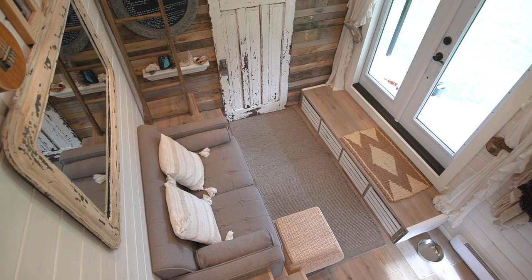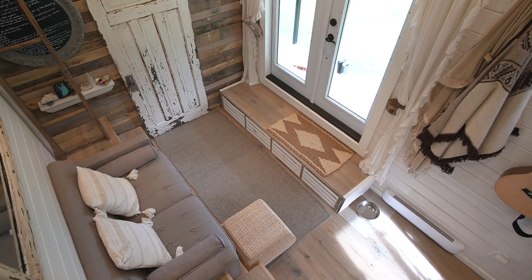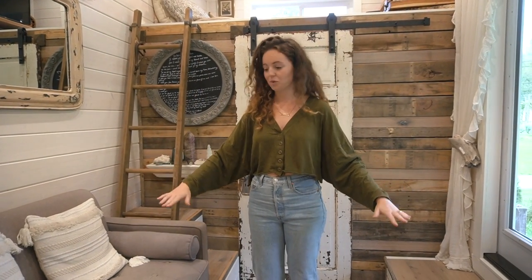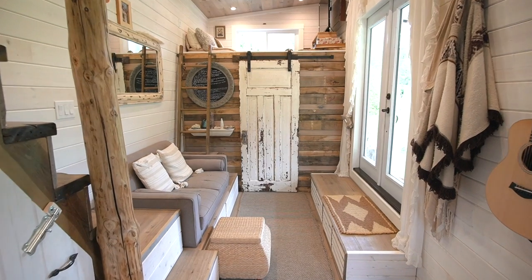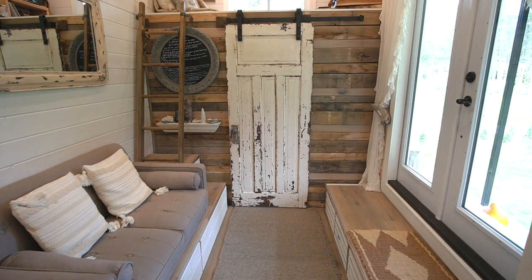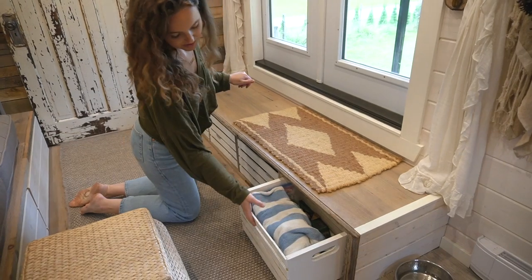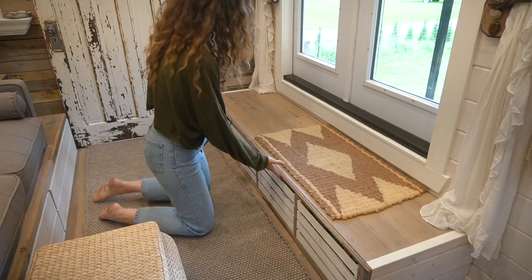We also wanted it facing opposite the window so we could open it up in the summertime and get lots of natural light. The wheel wells are actually where the couch is and where this is, so we built a box over both and turned them both into storage. Under here we have some little apple boxes that we bought and painted. This is our little dog drawer. Here we have our sock drawer.